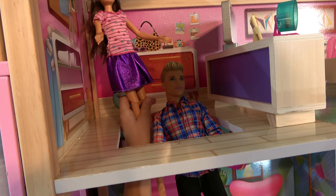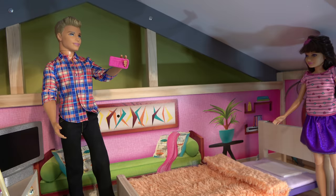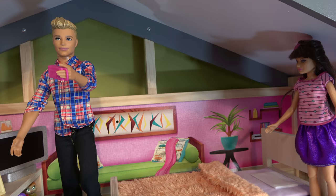Here we are. Wow, it's so big and amazing. I know. Okay, Skipper, you stand in that corner over there, and I'm going to start filming. Three, two, one. Action.